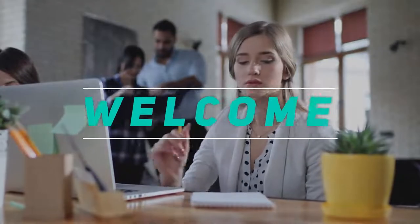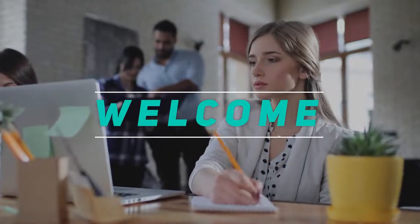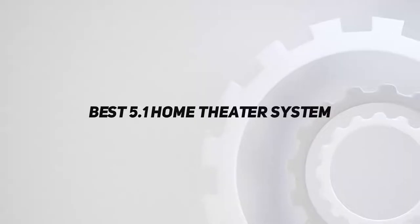Hey, welcome back to my channel. In this video I'm going to talk about the top five best 5.1 home theater systems.